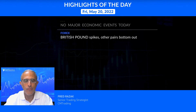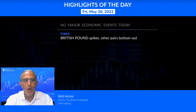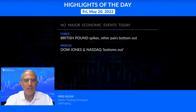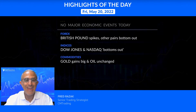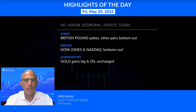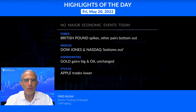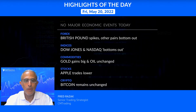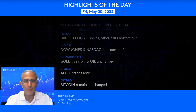Looking at the various markets — starting with forex, we're watching the British pound spike nicely while the other major pairs are kind of bottoming out. The Dow Jones and Nasdaq look like they're bottoming out as well. Gold gains nicely while oil is pretty much unchanged. Apple and Microsoft trade lower, and Bitcoin remains unchanged for now. Let's take a look at what we can expect from today's trading.